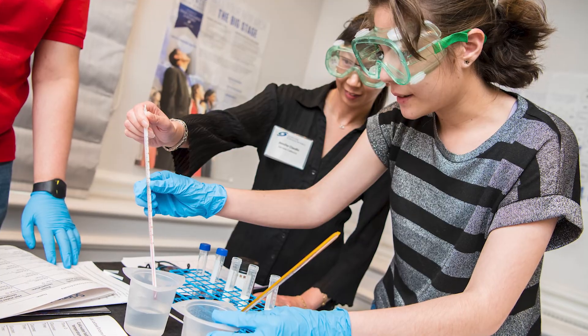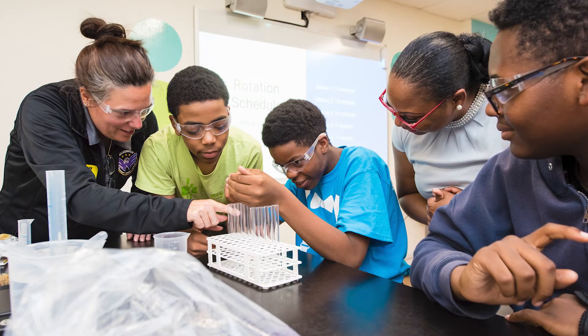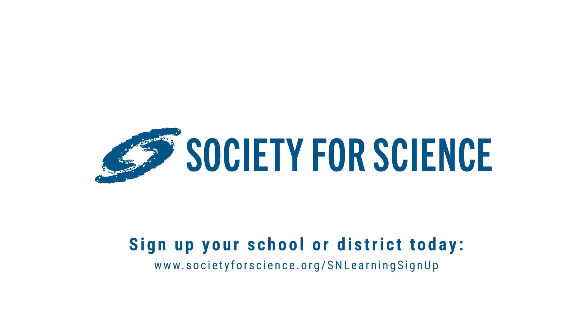Thanks to our generous sponsors, the program is fully funded for public high schools and middle schools. So sign up your school or district today.